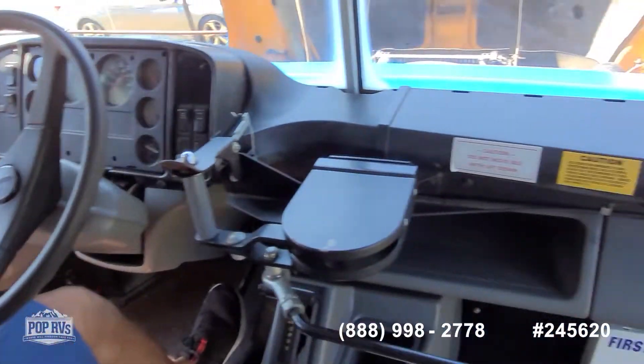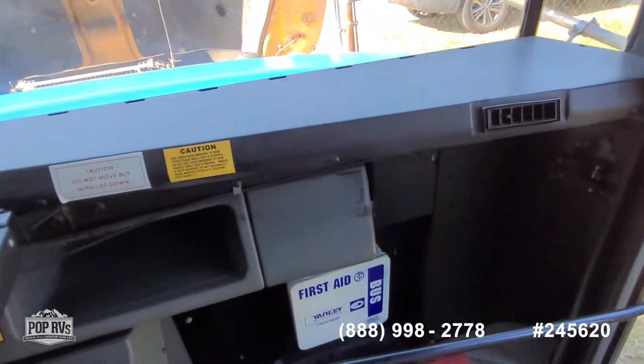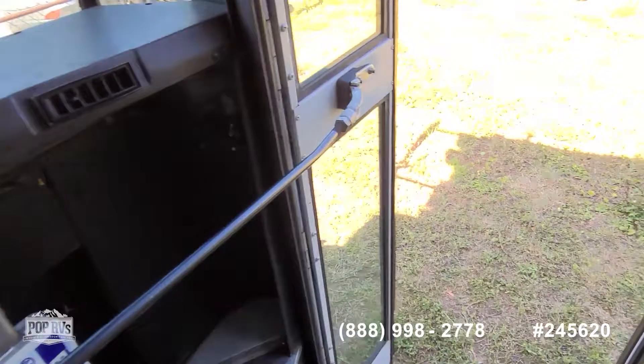That buzz is letting you know your parking brake is on. Check out the outside.